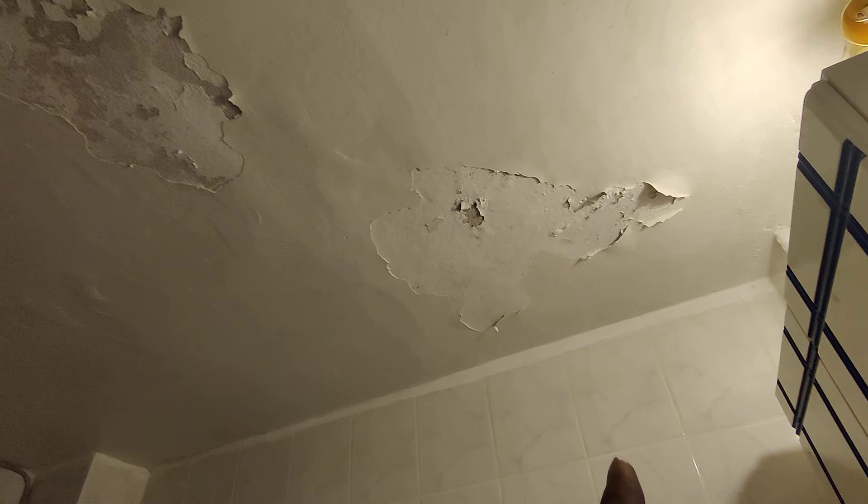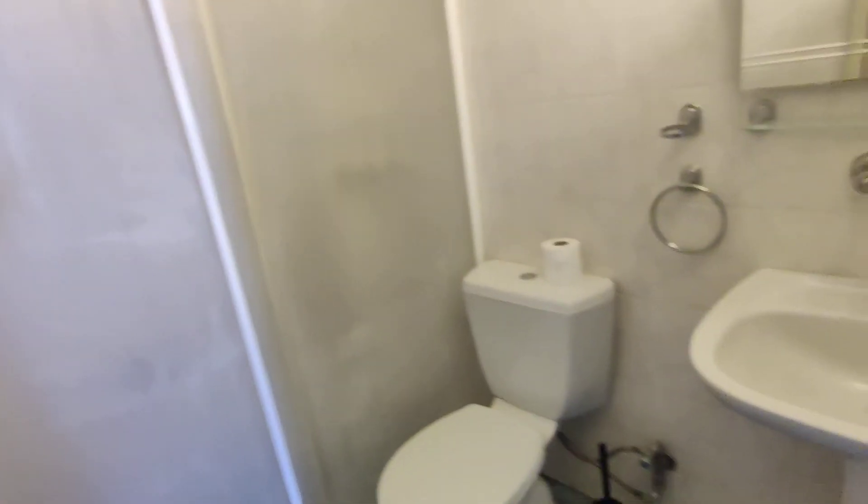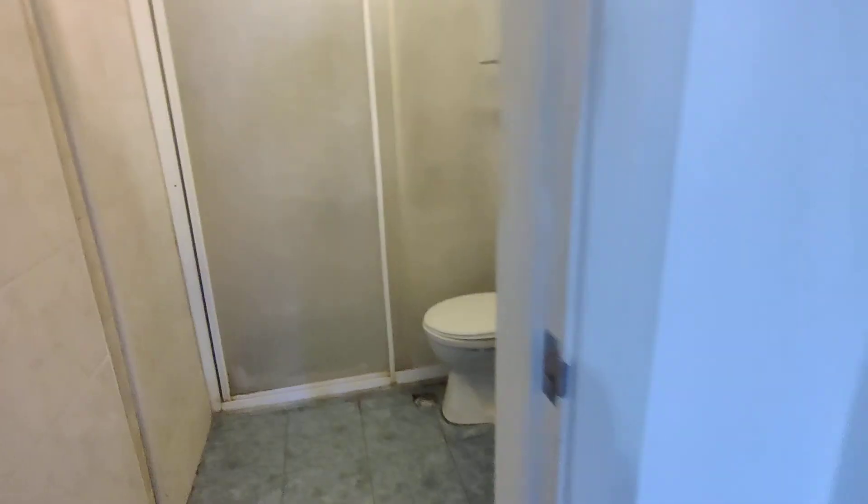And this is the bathroom. There's a little dampness, but I think it's because they probably haven't maintained it quite well. There's a good size shower — a walk-in shower. We can do some refurbishment there.